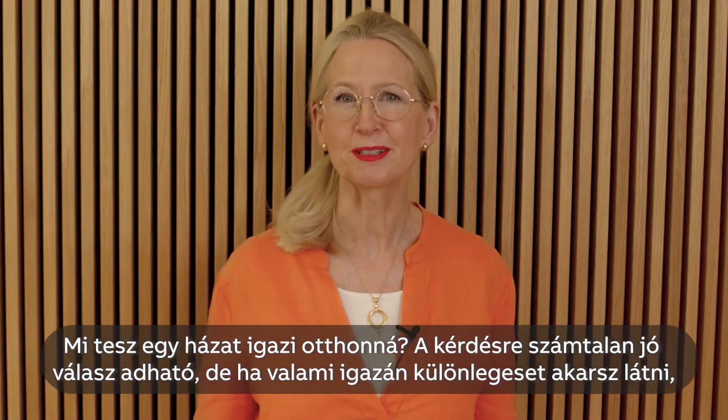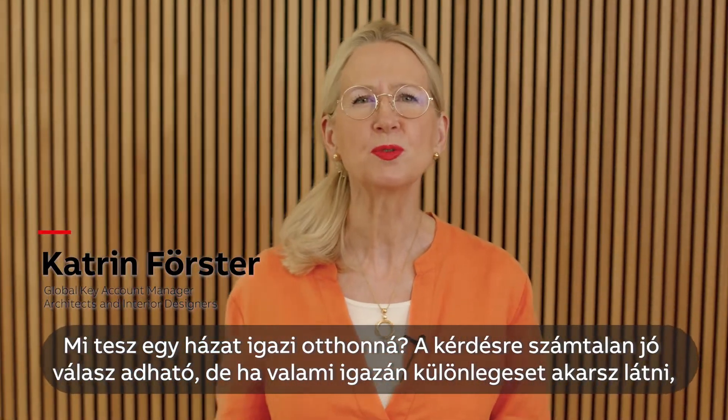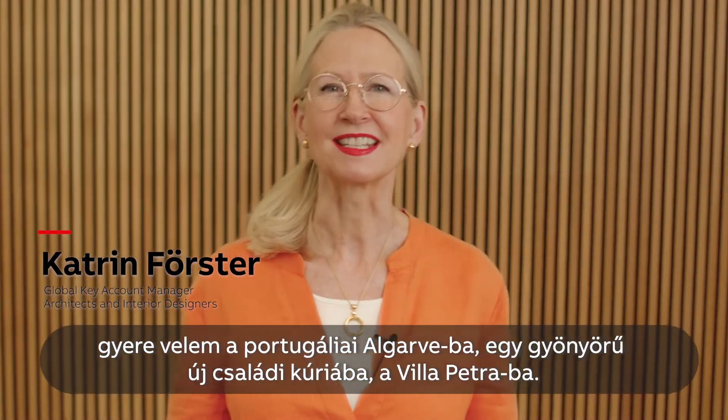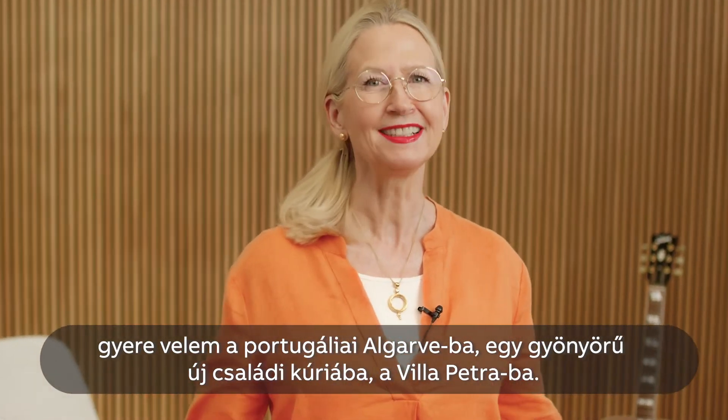What transforms a house into a home? There are many ways, but to explore a truly special one, let's visit the Algarve in Portugal and an exquisite new family mansion — Villa Petra.